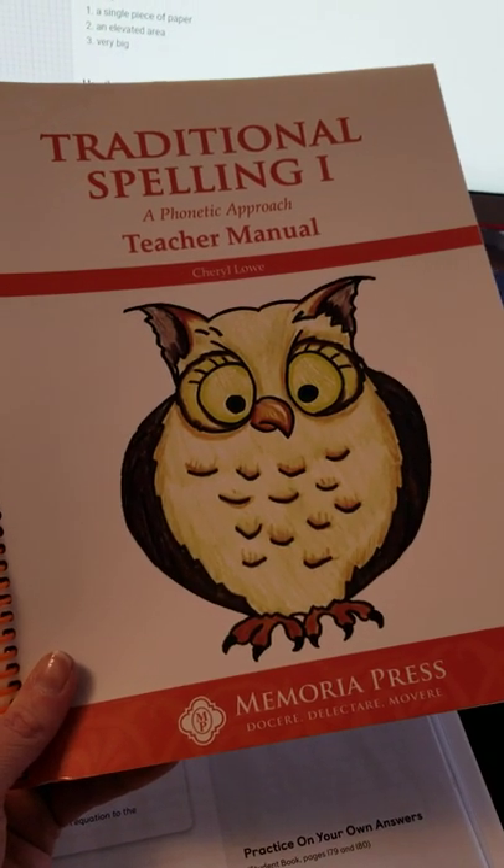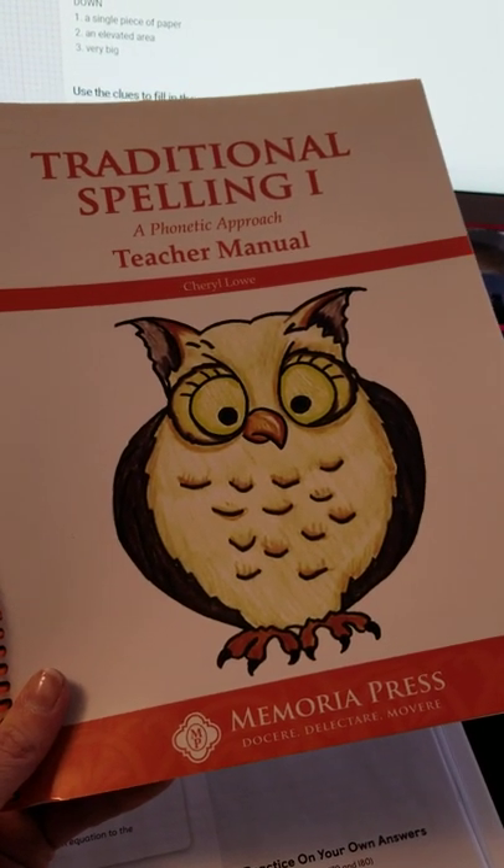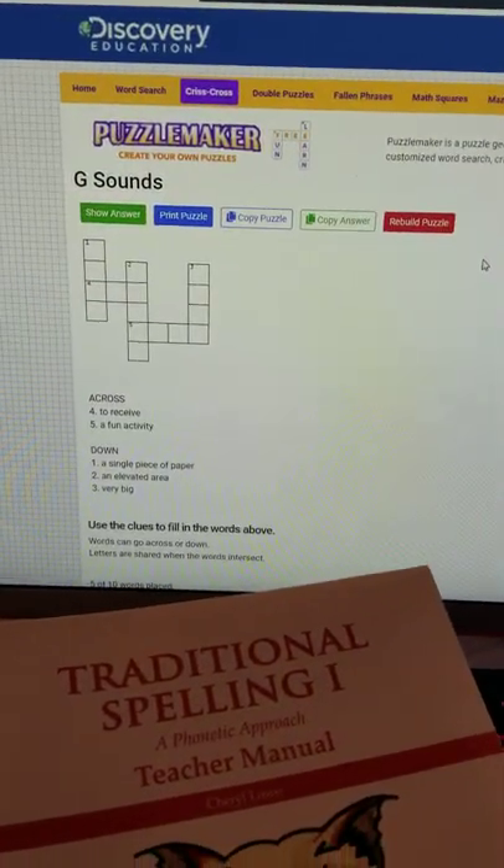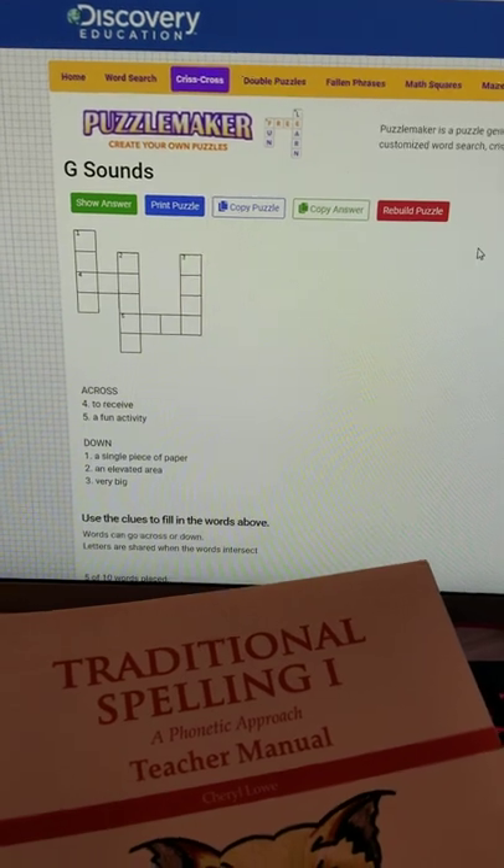I wanted to give you a little tip today: if you want to add a little bit of extra fun into your spelling, you can go on to Discovery Education on their Puzzle Maker and create your own crossword puzzle.